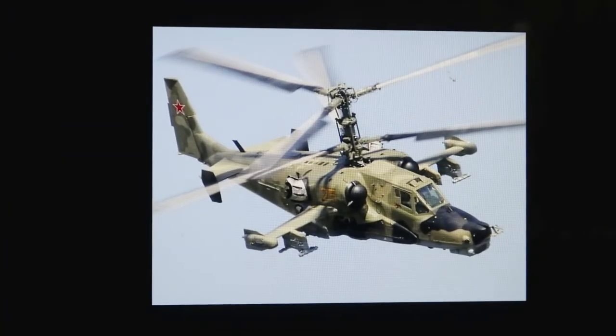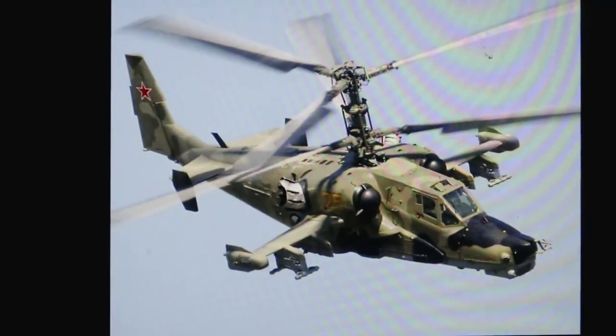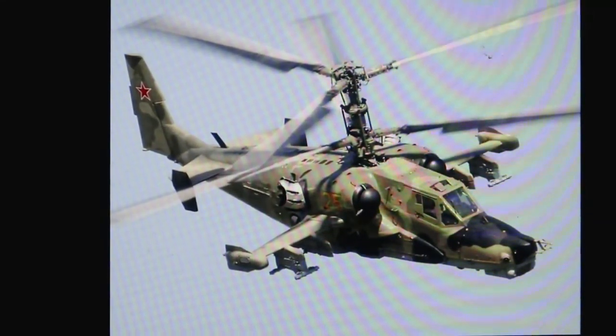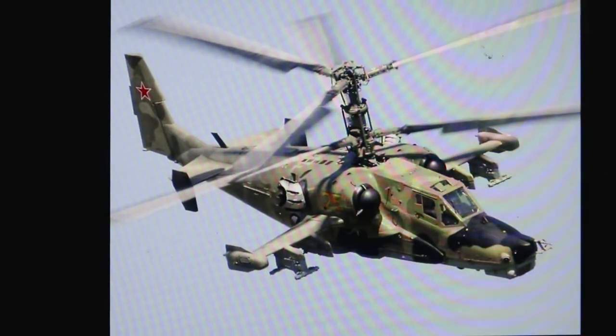Just look at that mean-looking son of a bitch — just mean, mean, mean. Doesn't it look like an old-timey fighter plane? And when I say fighter, there's one man in that thing. This is not a crew — this is a fighter plane. That's what this was built to do.